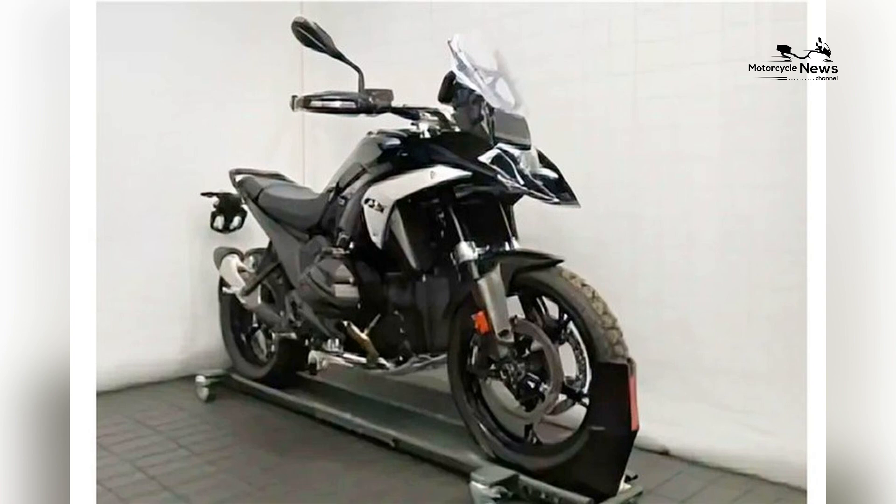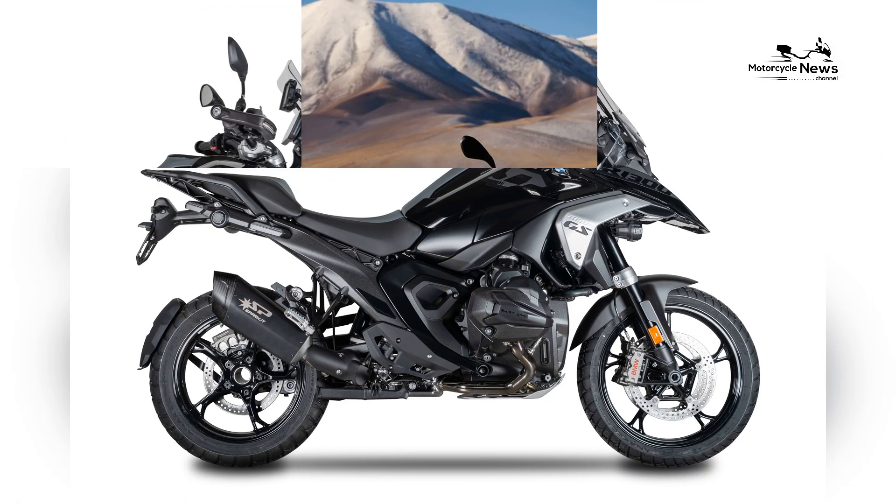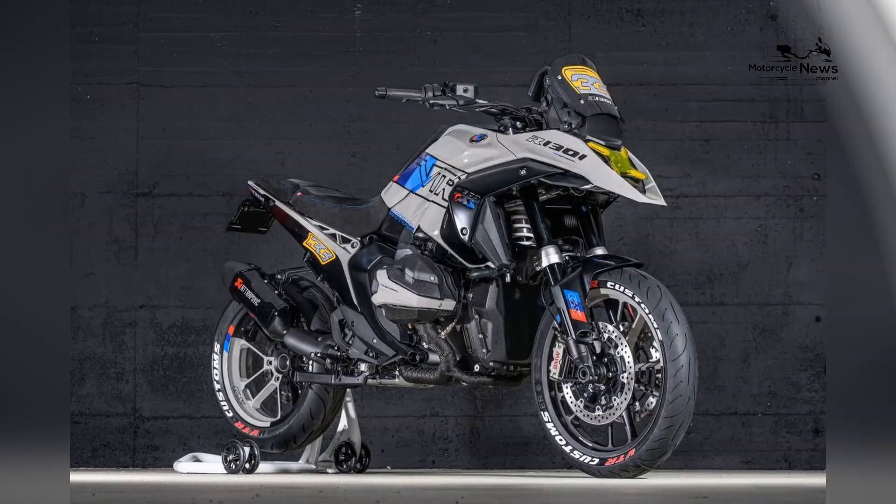The design of the R1300GS is both robust and refined, reflecting BMW's commitment to innovation and quality. The bike features a lightweight yet sturdy frame that enhances agility and handling.